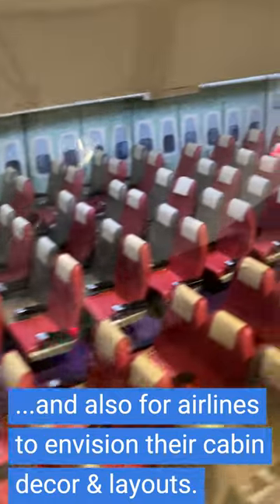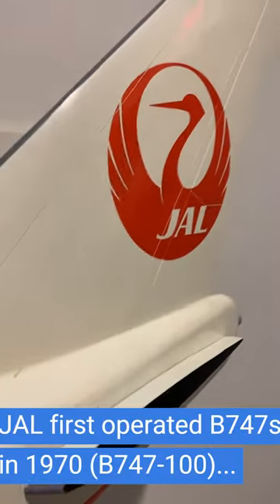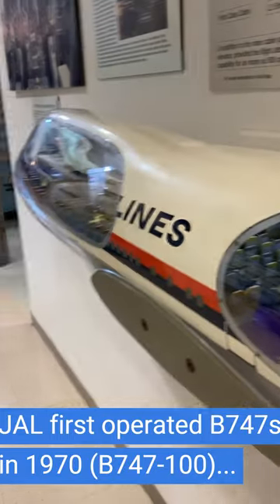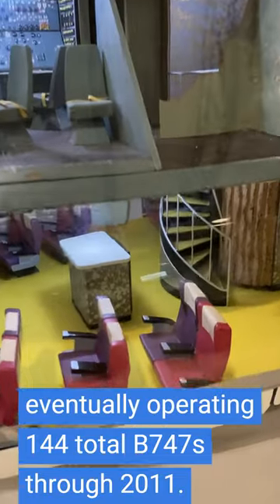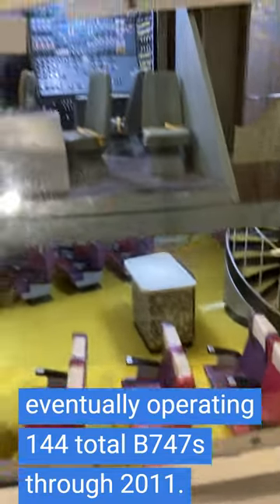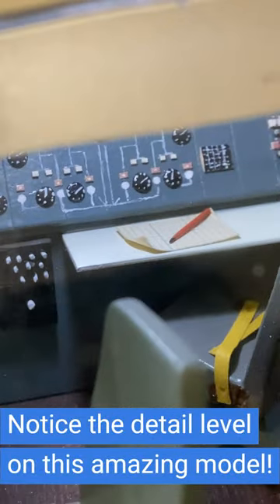And then the rear tourist class. Japan Airlines old crane logo. Boeing used to make these so that they could show their customers the potential. I also love the detail on the sidewalk staircase and just the detail they put in, including like a piece of paper at the navigator station. It's so cool.